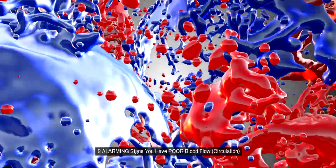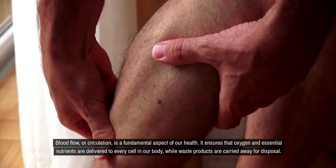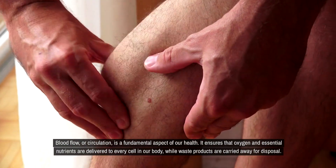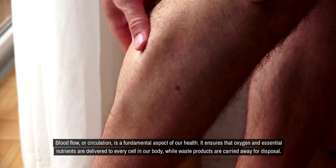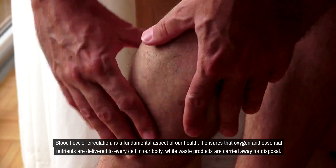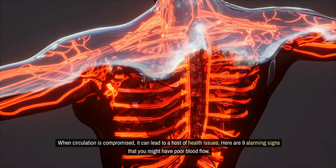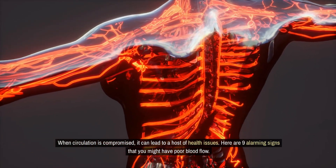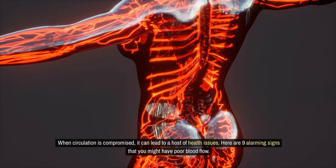Nine alarming signs you have poor blood flow. Blood flow, or circulation, is a fundamental aspect of our health. It ensures that oxygen and essential nutrients are delivered to every cell in our body, while waste products are carried away for disposal. When circulation is compromised, it can lead to a host of health issues. Here are nine alarming signs that you might have poor blood flow.